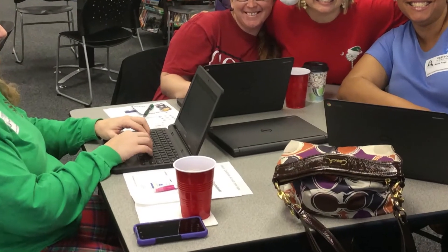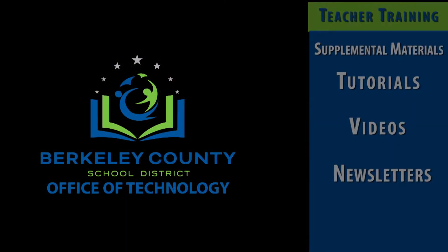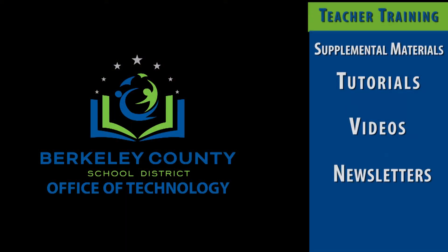What training will I receive as a teacher? The district will provide teachers with on-site training to help with planning and facilitating technology-infused lessons, as well as provide supplemental materials such as tutorials, videos, and newsletters to learn about best teaching and technology practices.